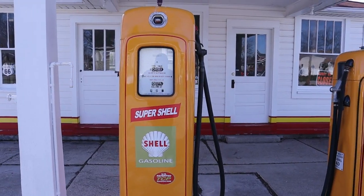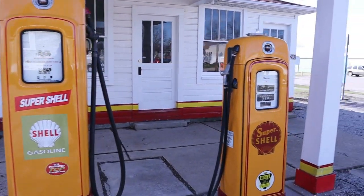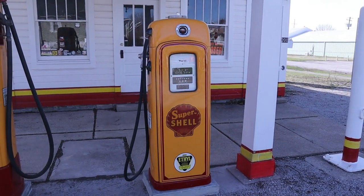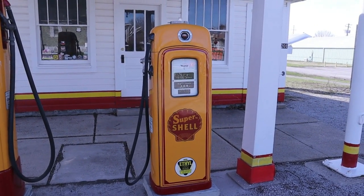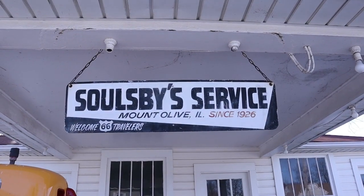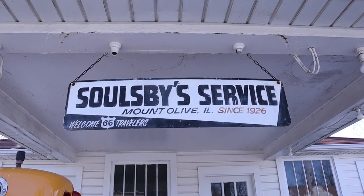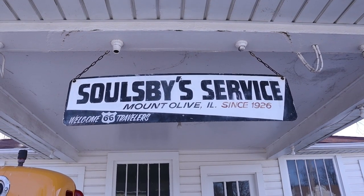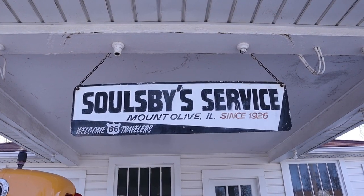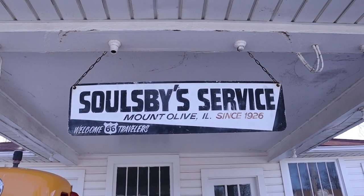Mr. Solesby built and designed the gas station himself. The building is an excellent example of the canopy form of housing, which was quite popular during the 1920s and early 1930s. Although he opened the station at the beginning of the Great Depression, his business thrived.